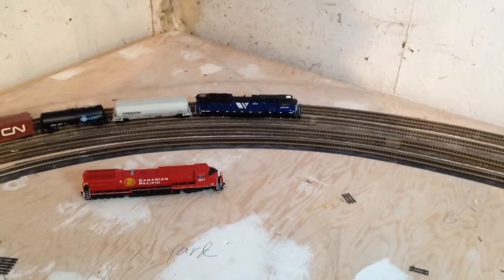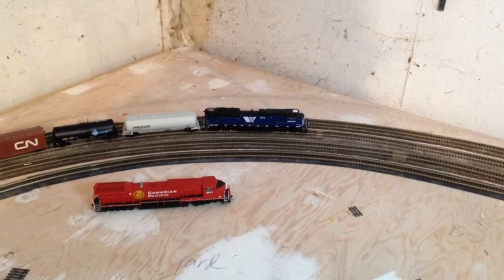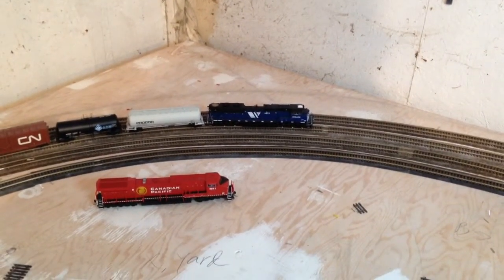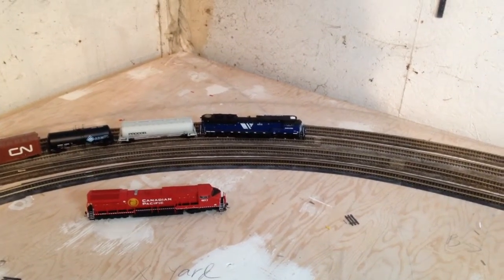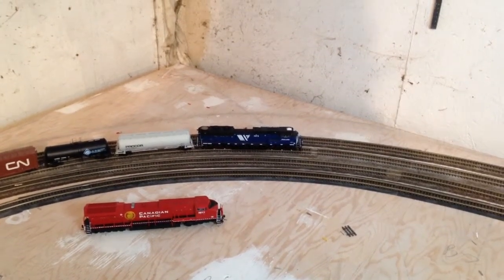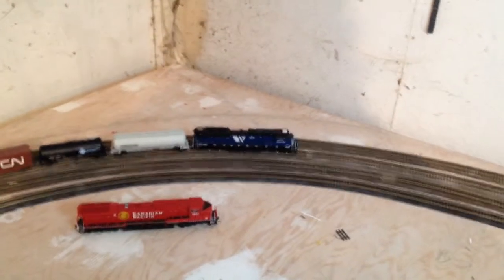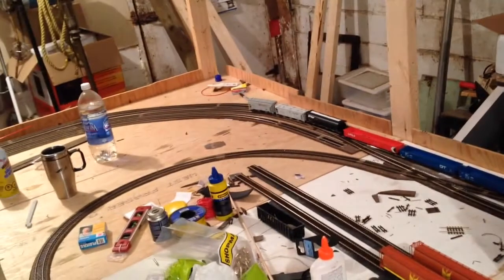Good evening fellow model railroaders. Tonight I have what I will call a tractive effort test. I have found the limit of cars that my Athearn Genesis SD70 Ace will pull up my 3% grade. The 3% grade actually ends about where it is and continues on around all the way down past the elevator and starts at that corner.